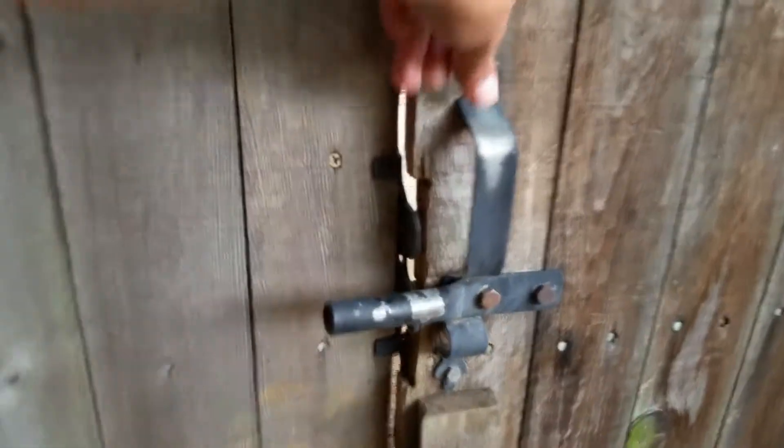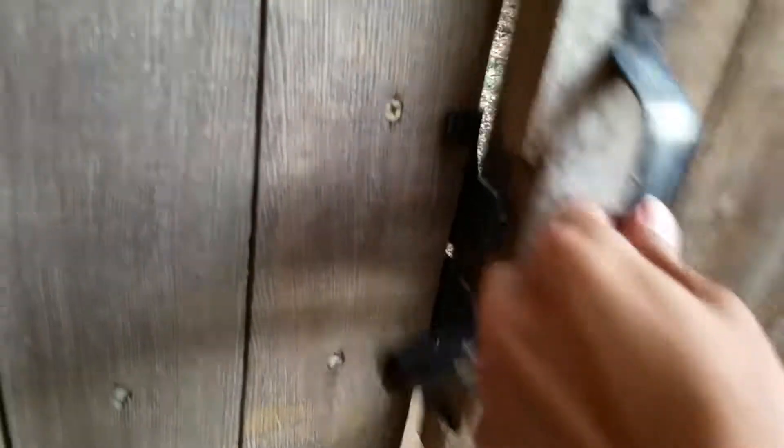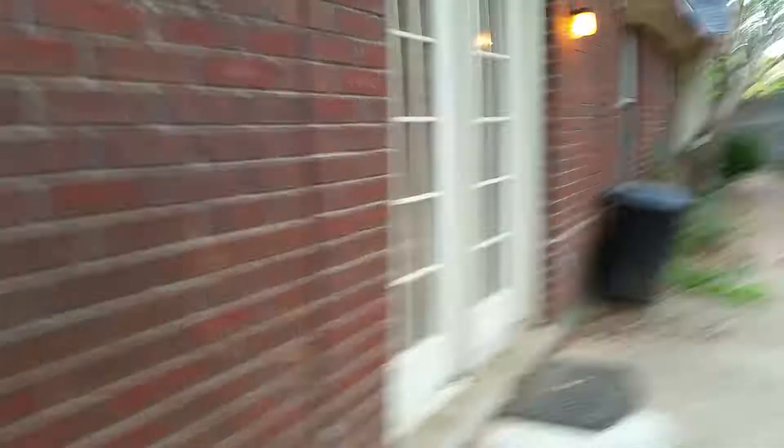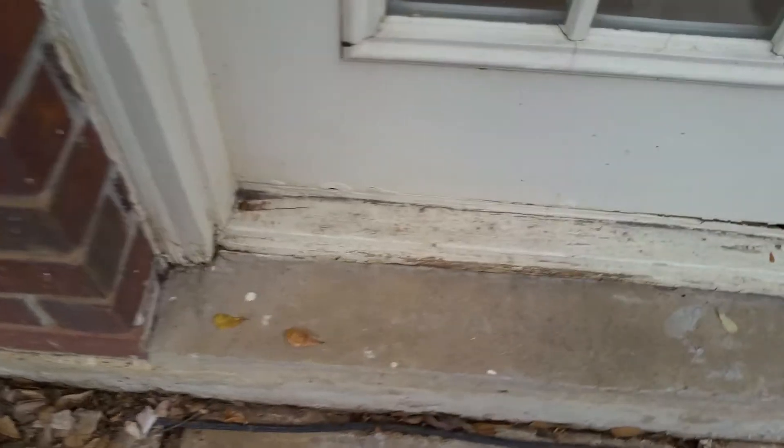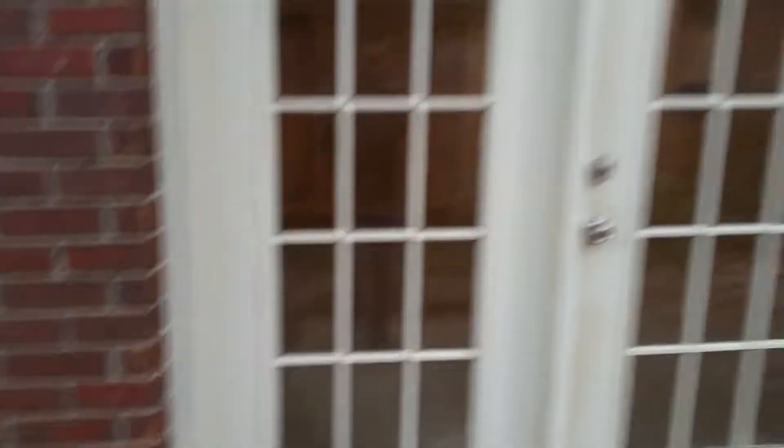Moving to the backyard — the gate needs a new latch. The latch is broken; there's a latch back here but not one to open it from the outside, so that needs to be replaced. Also need to replace this piece of wood on the side door — it's rotting off.